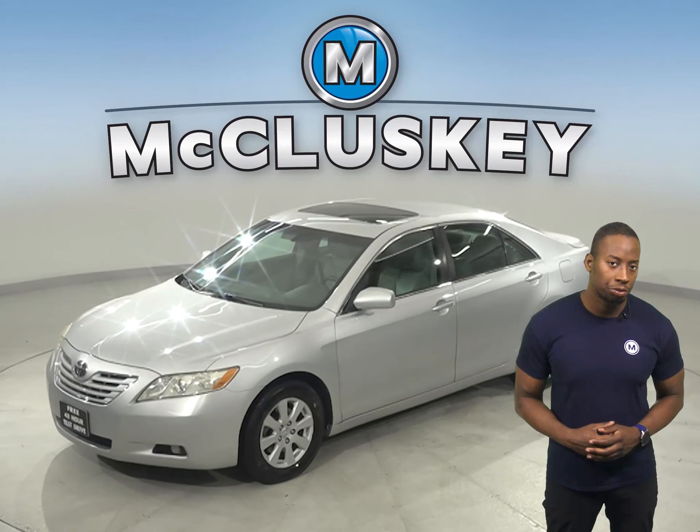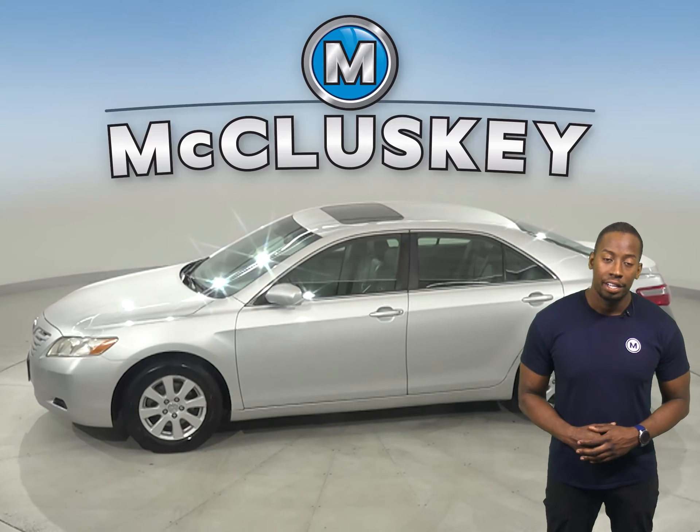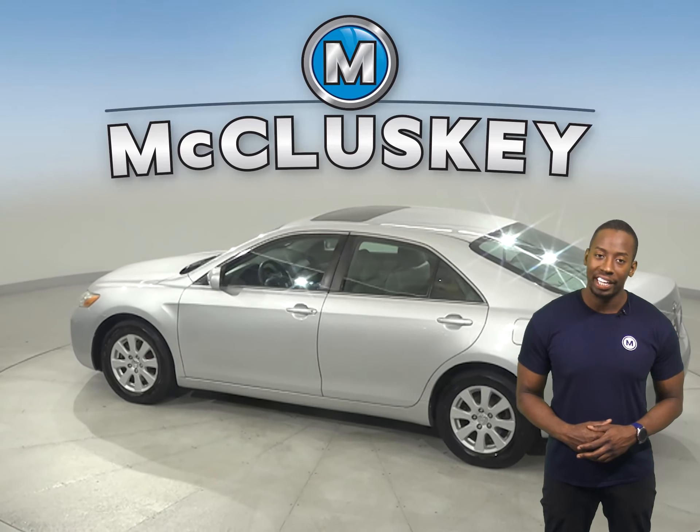This Toyota Camry has adaptive cruise control, heated seats, and steering wheel controls. There is dual zone climate control as well, so passengers and others will stay comfortable.